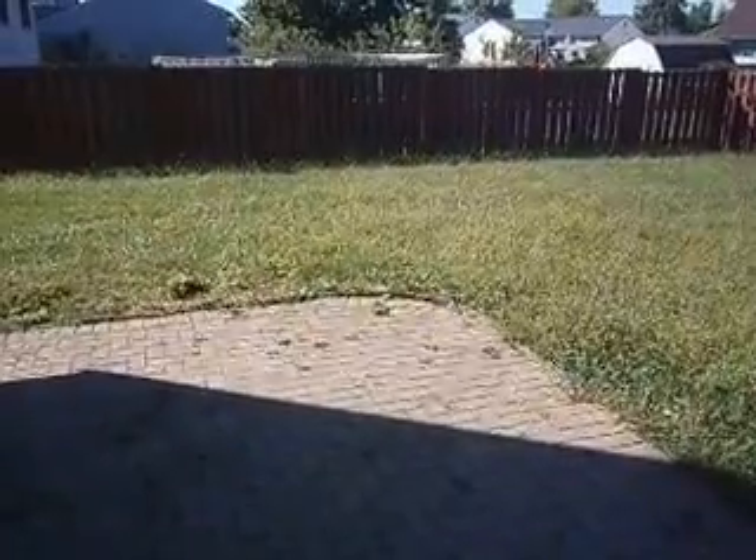The yard is completely privacy fenced, with a nice little brick patio just off the back door.